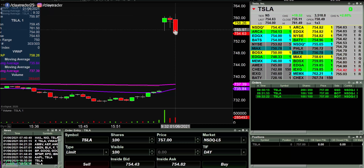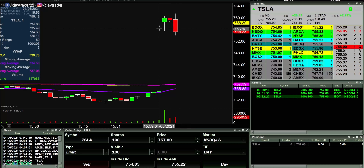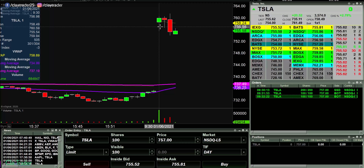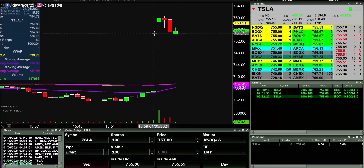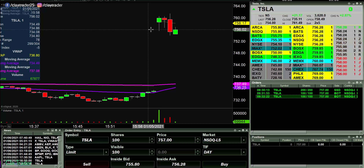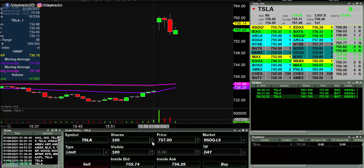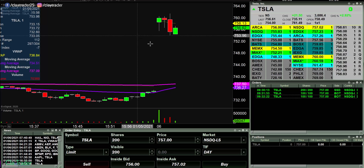So breakeven there and now it goes in my favor, which is sometimes how it goes. But I had to admit that I didn't quite get the entry that I wanted. Had I gotten in a little bit later, that would have been much easier to hold through. There was just too much sketchiness going on, so I decided to just break even. Technically I'm down on the day because of commissions. It just didn't quite work out the way I wanted. Finally did get that break of the 756 mark and below, but it wasn't the move I was hoping for.